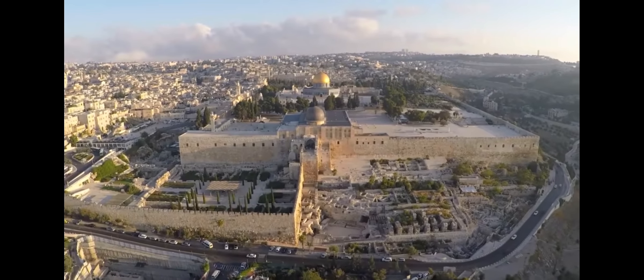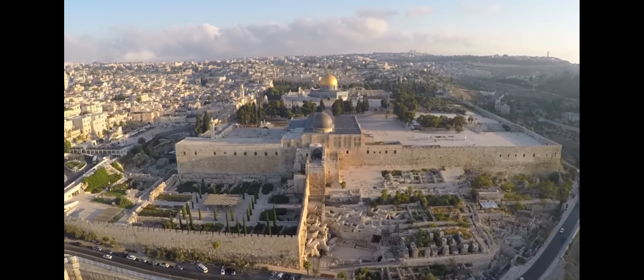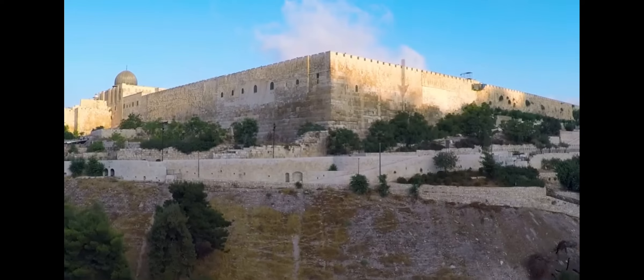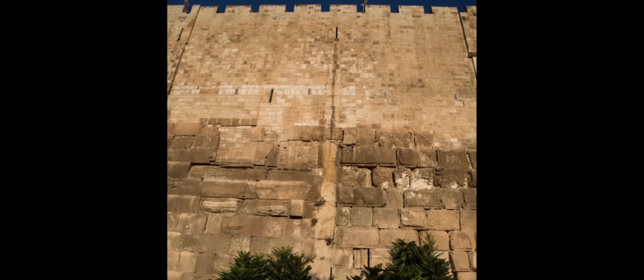The masonry of the Western and Southern Temple Mount walls dates to the time of Herod the Great. Herod extended the western and southern sides of the Temple Mount platform that already existed. You can still see a seam in the masonry that identifies the place where Herod's extension began. The masonry south of the seam is Herod's addition.